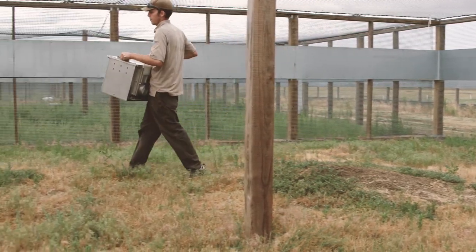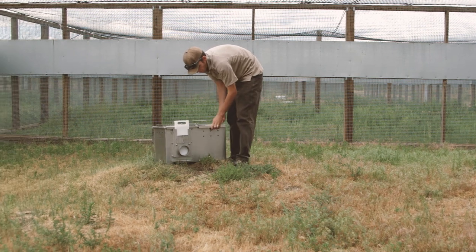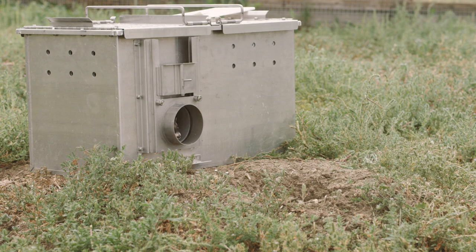Any black-footed ferret that's going to be released out onto the prairie goes through a minimum of 30 days of preconditioning. Basically what that means is we put them outside in an outdoor pen where they have grass and dirt and holes in the ground to live in. They learn to live in that burrow system, learn to eat prairie dogs, and to behave like a wild ferret should. That head start really just gives them a better chance at making it in the wild.